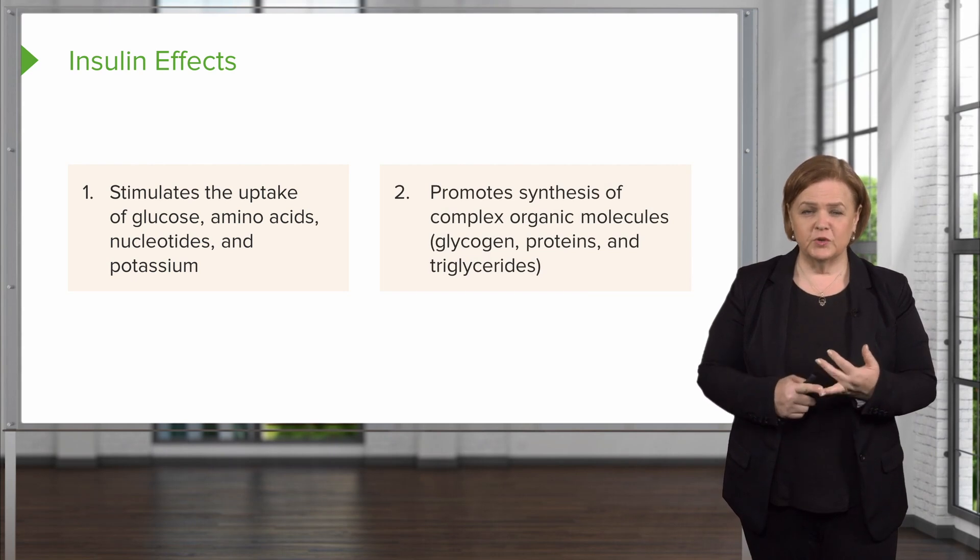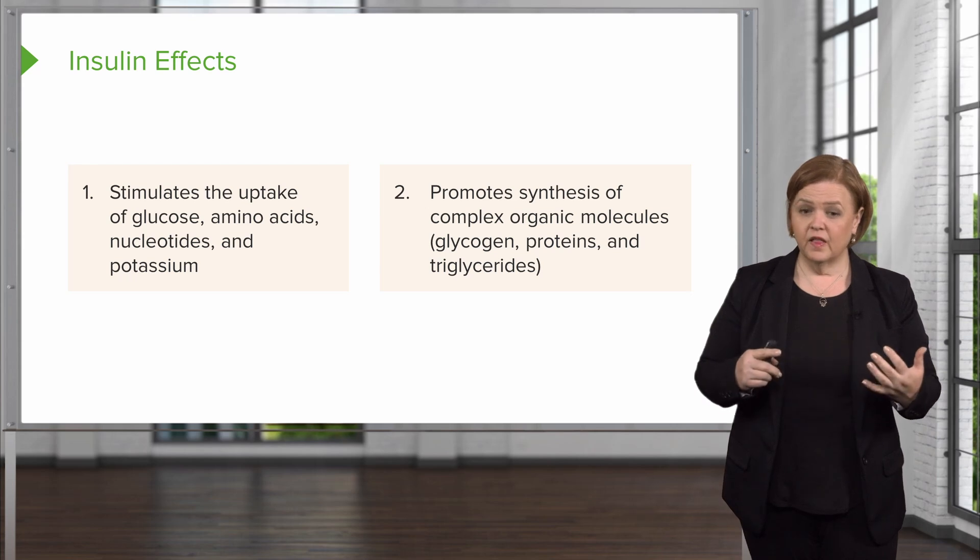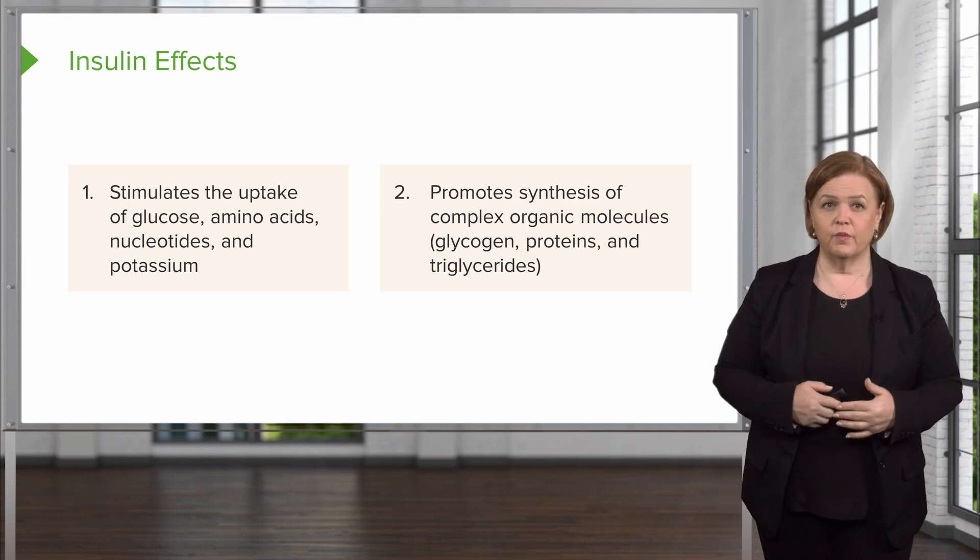Insulin will also promote the synthesis of organic molecules — glycogen, proteins, and triglycerides. So insulin has a pretty complex impact on the whole body.